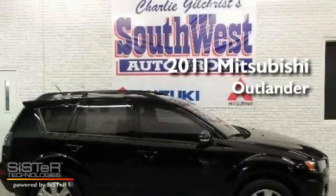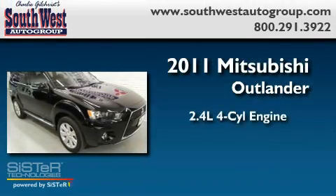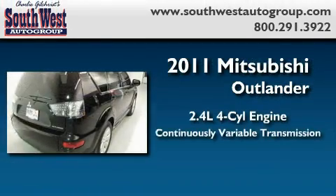This is a brand new 2011 Mitsubishi Outlander. It features a 2.4-liter four-cylinder engine and a continuous variable transmission.